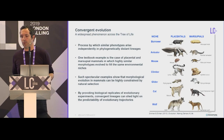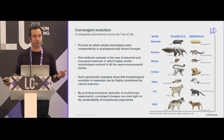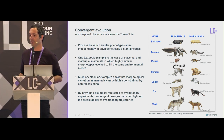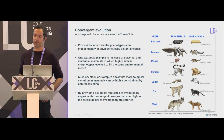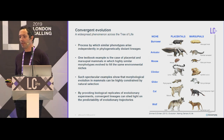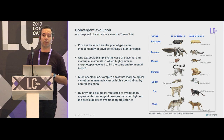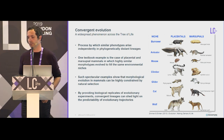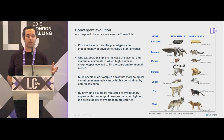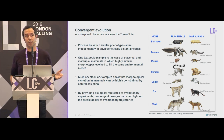Convergent evolution is the process by which similar phenotypes arise independently in phylogenetically distant lineages. A famous example is the classical example of marsupial mammals and placental mammals, in which highly similar morphotypes have evolved to fill the same environmental niches.